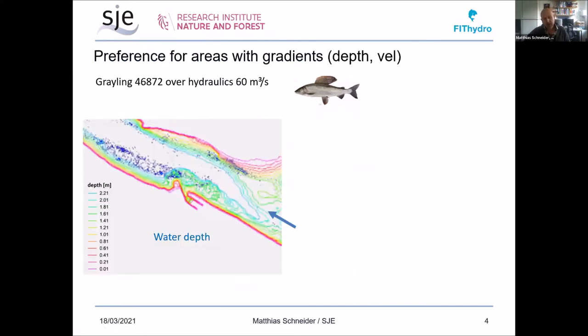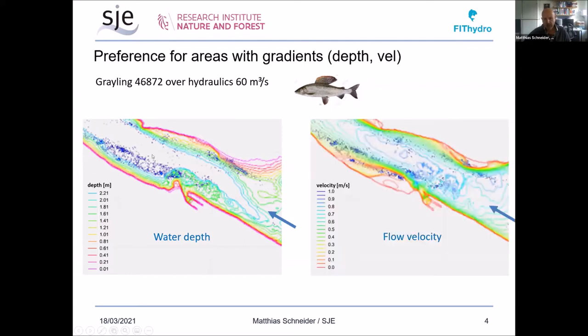I want to show how we tried to find correlations. Here are the fish positions for one of the graylings, with water depth and gradients shown in the background — the closer the isolines are together, the higher the gradient. It looks like grayling seems to prefer higher gradients. You can also see a line in the middle with no gradient. Looking at the flow velocities, these flow velocity gradients also seem to be preferred areas where grayling like to spend a lot of time.